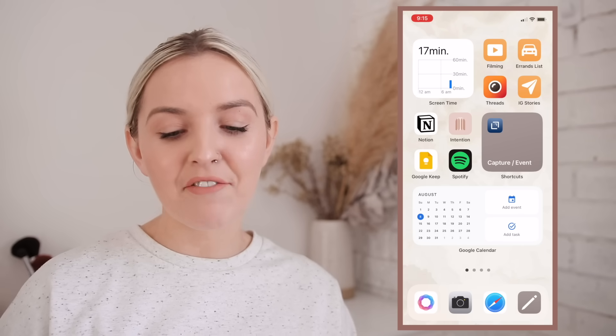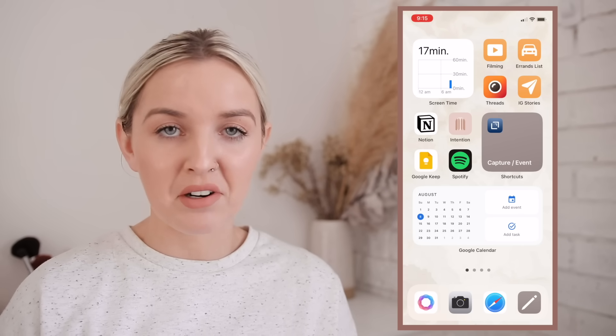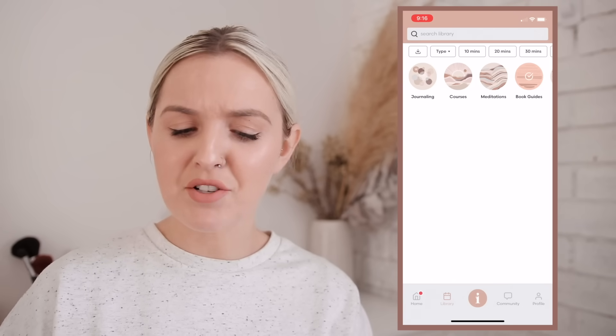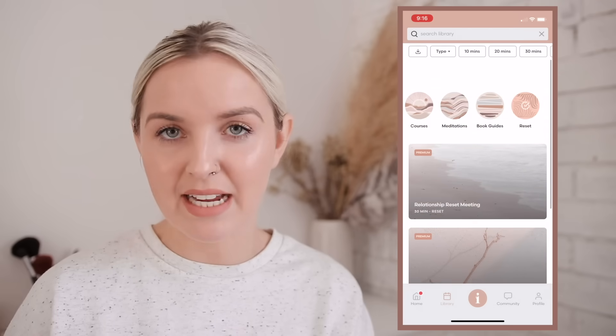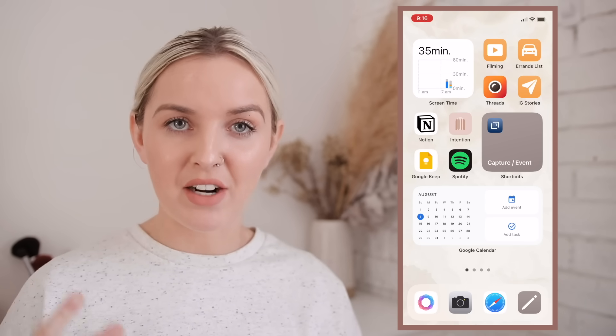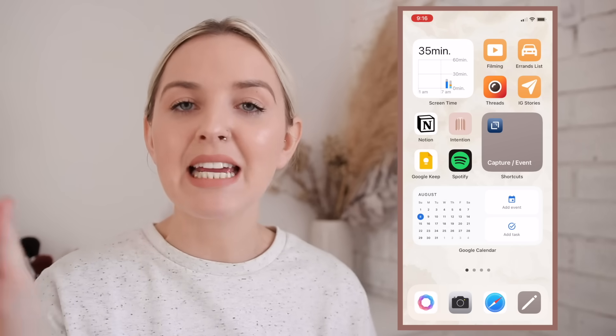Down to the left, I've got a link to Notion in general — I feel like I have to have that there. Then there's Intention, which has a whole library of meditations, book guides, and reset content that I create. It's an addition to my YouTube content and makes everything even more actionable.